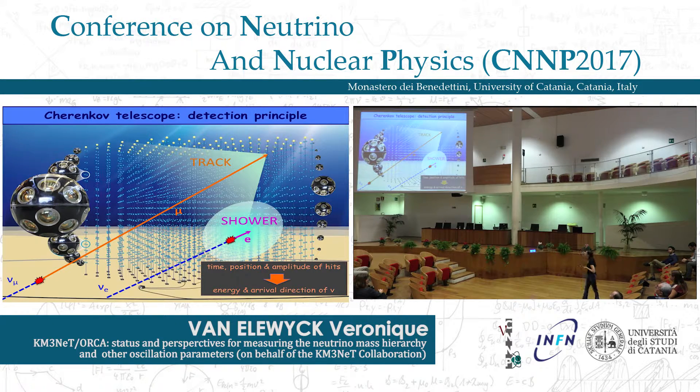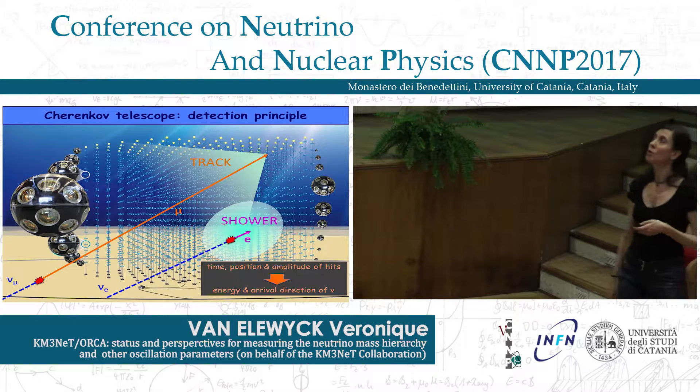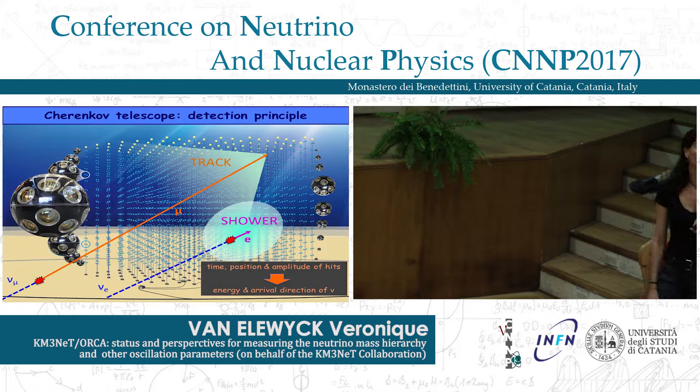The detection principle is to detect Cherenkov light emitted by charged particles produced when a neutrino interacts close by or inside the detector. Depending on the nature of the particles produced, the signal can be a neat Cherenkov cone — a track-like signature — typically from a muon, or a shower with almost spherical topology from a nu_e charged current or neutral current interaction. The timing, position, and amplitude of hits on the digital optical modules allow reconstruction of the energy and arrival direction of the neutrinos.